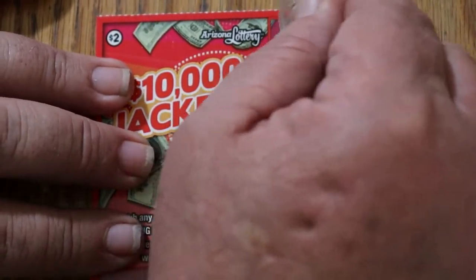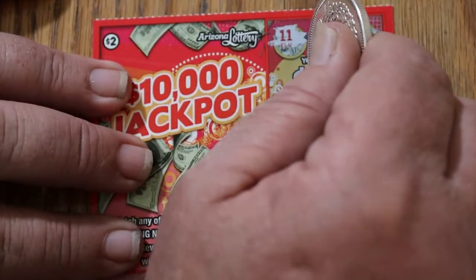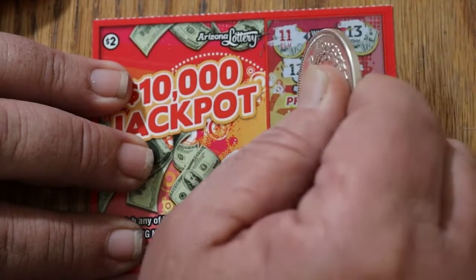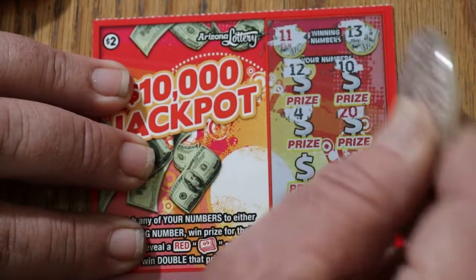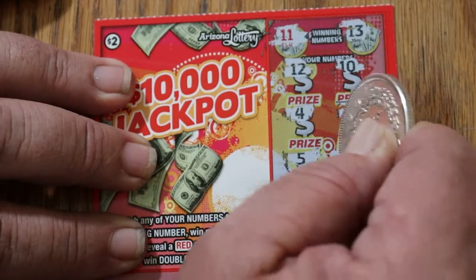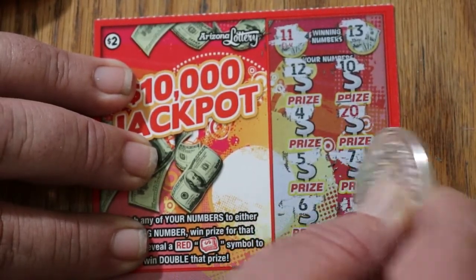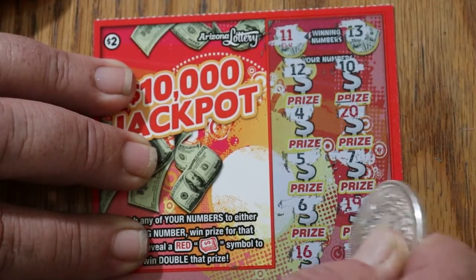Ticket 130. 11 and 13 are the numbers we're looking for. Can we get a back-to-back-to-back? That would be unlikely. 12, 10, 4, 20, 5, 7, 6, 19, 16, and 2. So no.